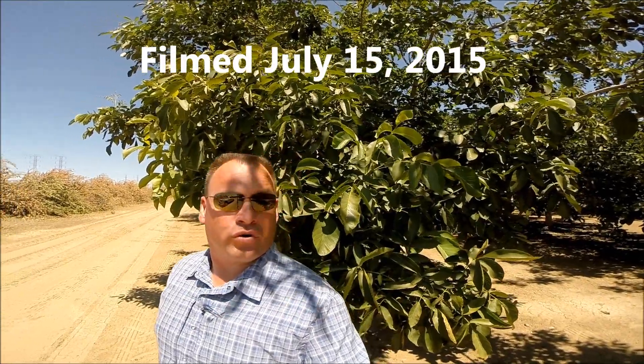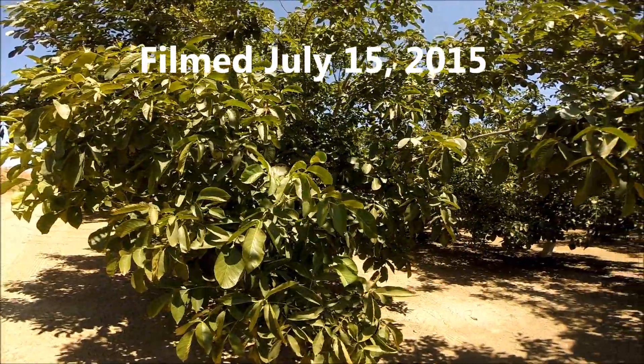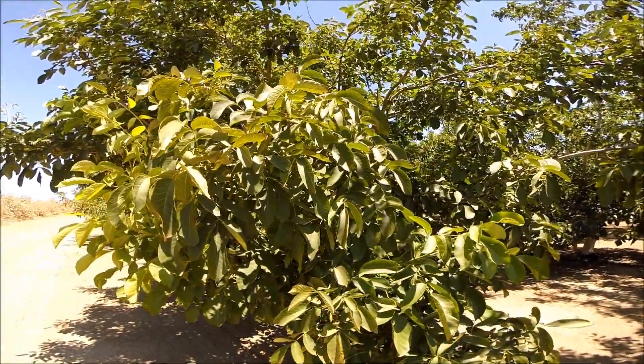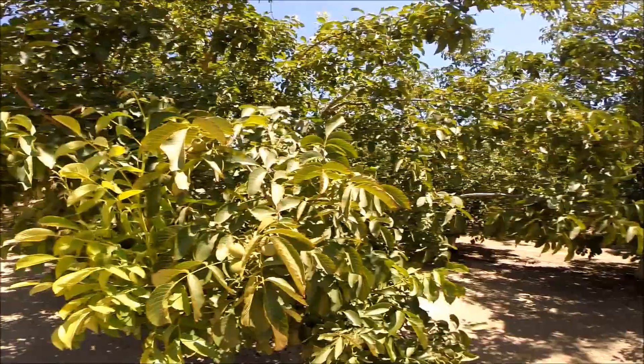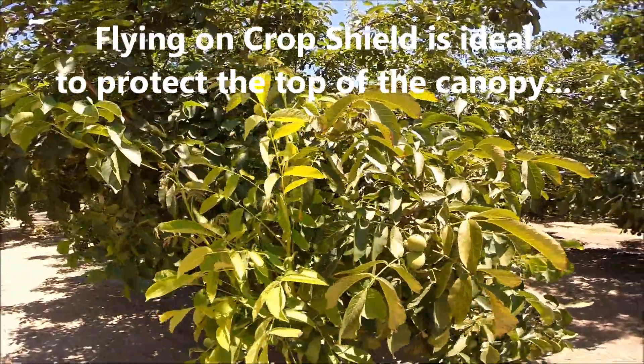Hello again, this is Mark Suteran coming to you from Fresno County in a walnut orchard that's been treated with UltraGrow CropShield. What I want to show you today from the western edge of the field is how it's handling things. We are 35, almost 40 days into our treatment, and our second application has gone on by air because a full treatment lasts 30 days.